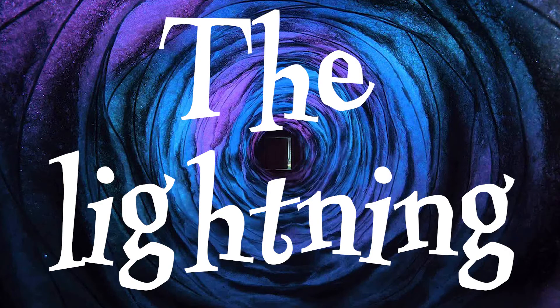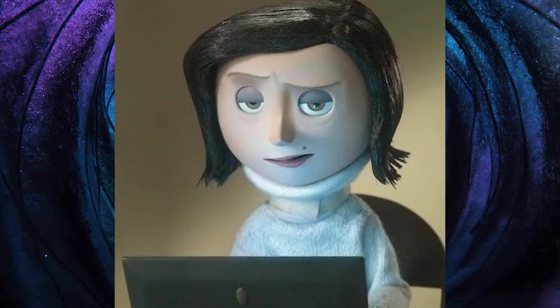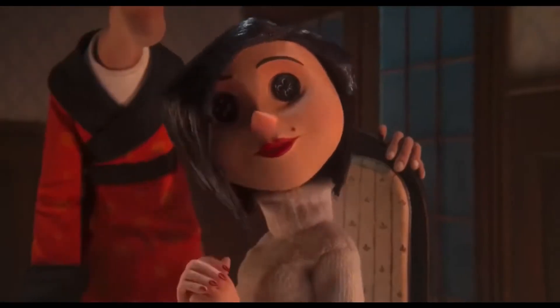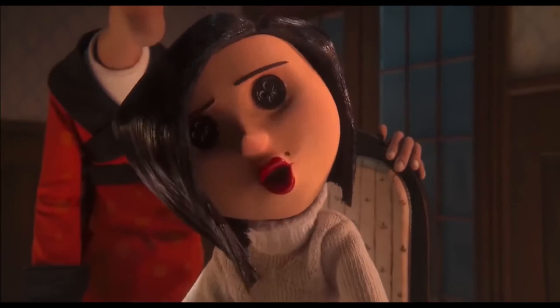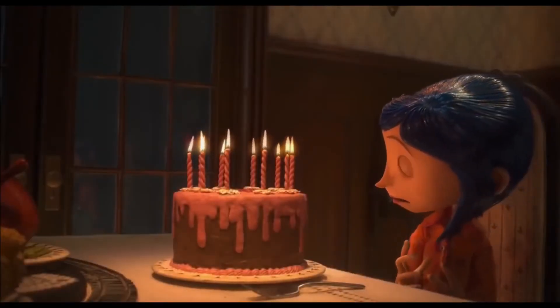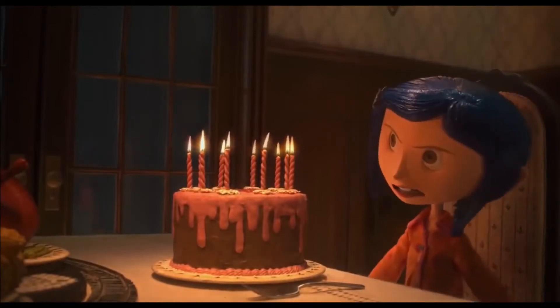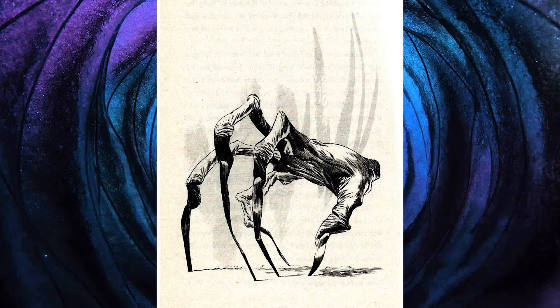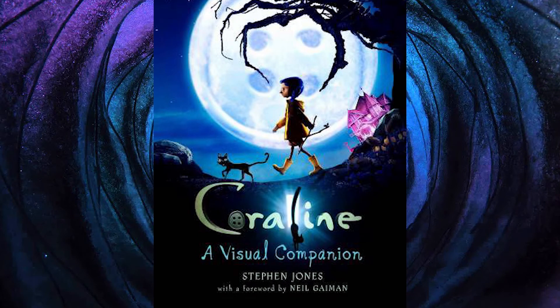The lightning. Coraline's mum hates dirt and would never let her go and play in the rain. However, the Beldam wants Coraline to stay and knows she likes adventure. She suggests Coraline goes in the garden to play in the rain, but it isn't raining. When Coraline points this out, a lightning strike comes out of nowhere — the other mother started the storm for her, and the lightning strike seems to look like her creepy needle-like hands. This is also the case with the trees in the other world, which also resemble the Beldam's hands.